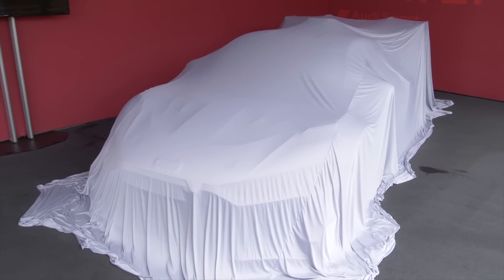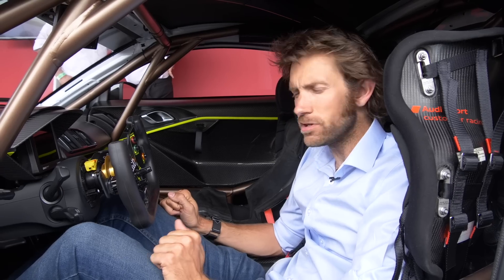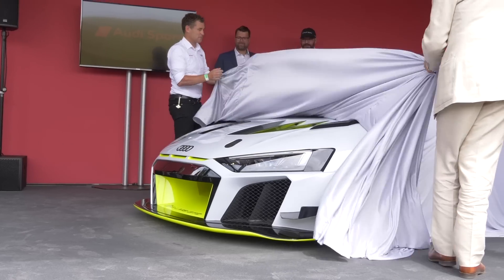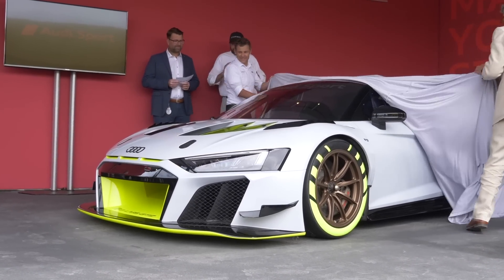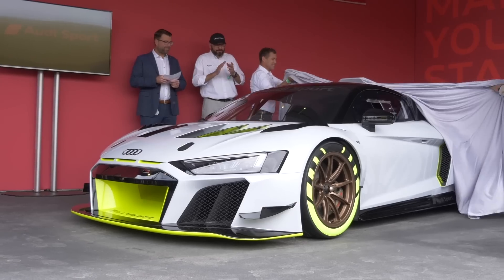We are on the Audi stand at the Goodwood Festival of Speed 2019 with what I think is something of an exclusive — don't say that very often — but the covers have literally just been pulled off this and I'm the first person to sit in it. This is the Audi R8 LMS GT2.